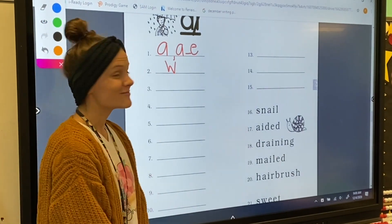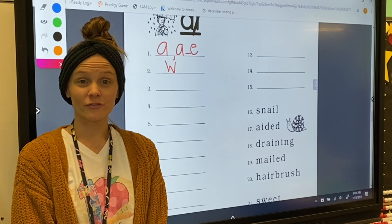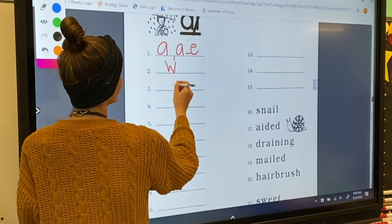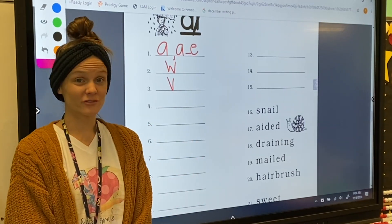For number three, my letter sound is V. Letter V makes the V sound.